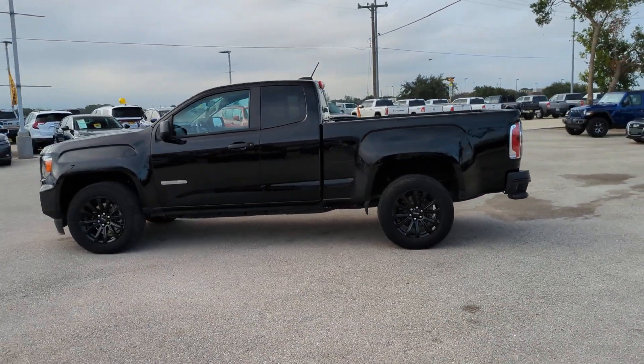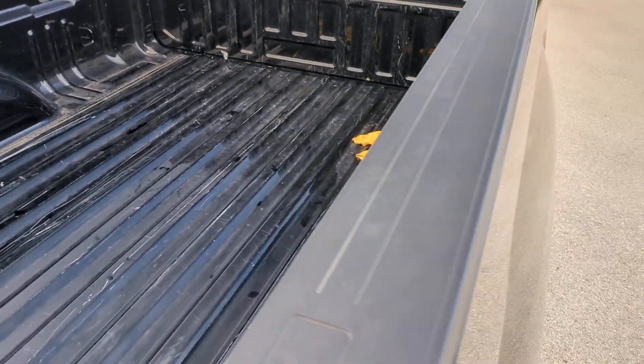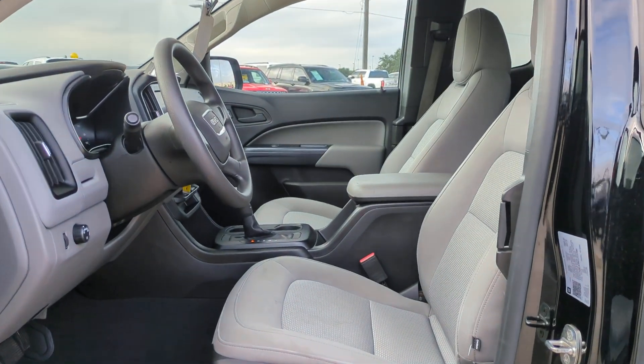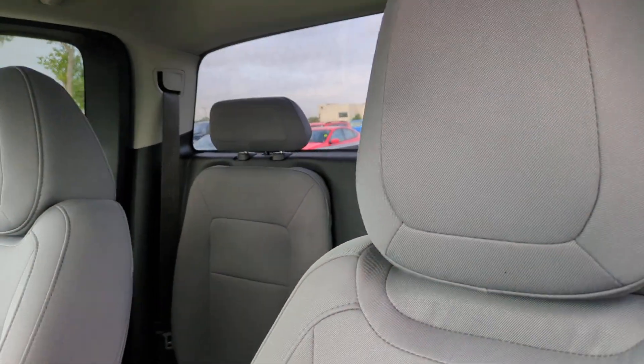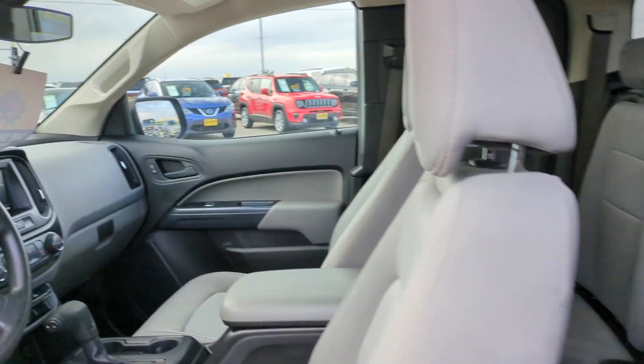These are just some of the great options this vehicle comes with: satellite radio, backup camera, Bluetooth connection, aluminum wheels, power driver's seat, stability control, rear-wheel drive, tow hooks, traction control, and passenger vanity mirror.